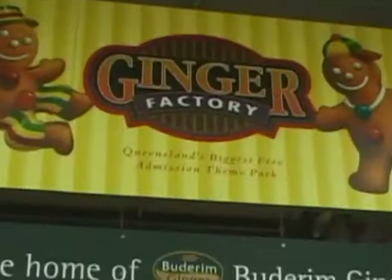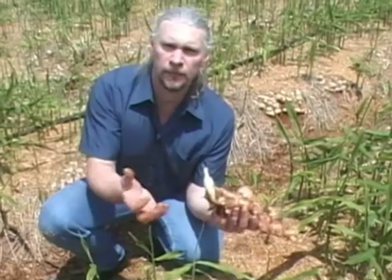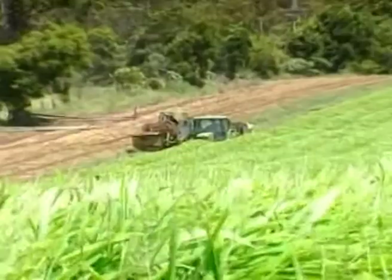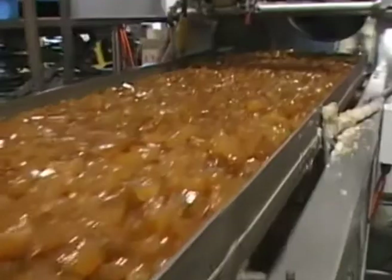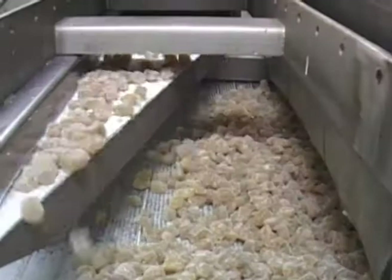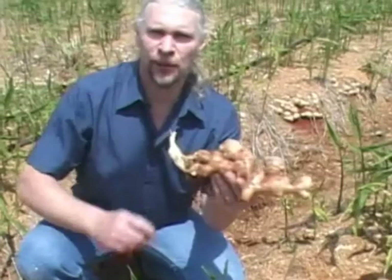We travel to the subtropical township of Buderim in Queensland, which is the home of Australian ginger and the centre of ginger processing. This new growth is harvested for all the candied products, pickled ginger as well — sweet, low fibre, no sulphurous flavour like other gingers in other parts of the world. Australian ginger is used in sauces, great for cooking, for embellishing and enhancing flavours. Good for syrups, pickling, jams, biscuits. Ginger has been used in about 55% of Chinese medicines for its fortifying and health-building characteristics. So let's see what we can do with this in the kitchen.